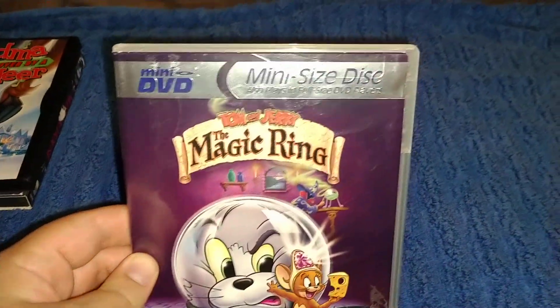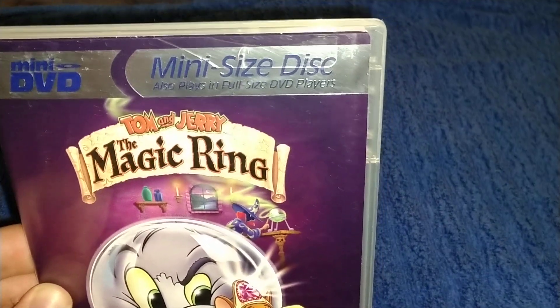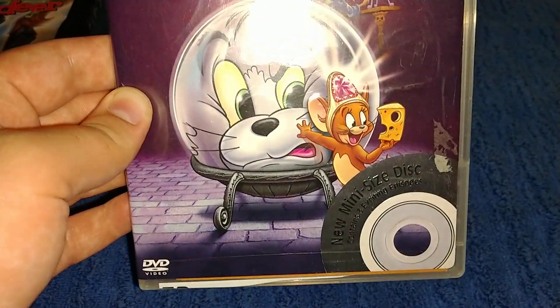The third one has a mini disc — a mini disc size disc. It also plays in a full size DVD player. It says Tom and Jerry: Magical Ring. It's a different format — still works, just smaller.